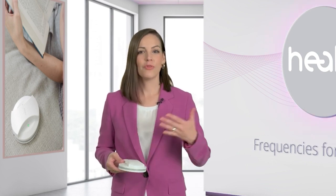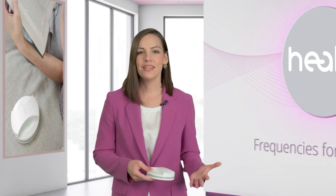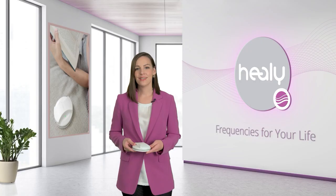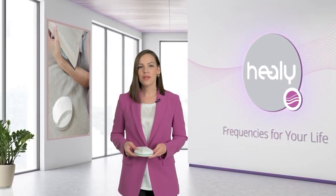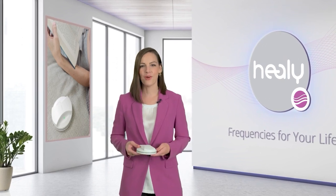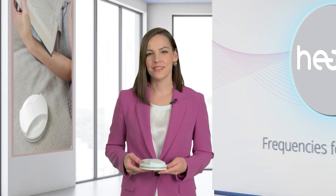You can use it when with family, at work, for your drinking water, for well-being, harmony, and balance — so basically everyone needs it. Give it a try and experience what MakeHealy can do for you and those around you. At least that's what I recommend to everyone I meet.